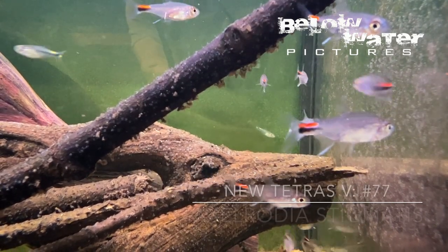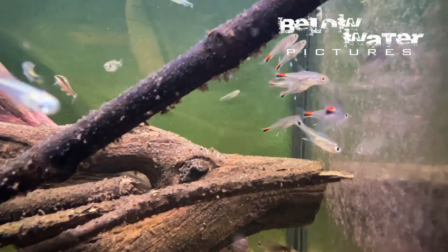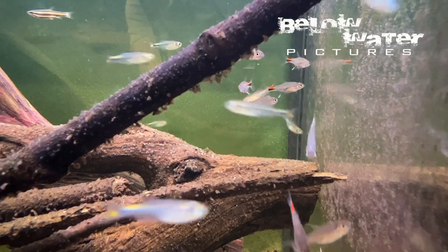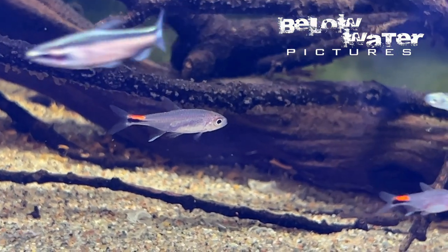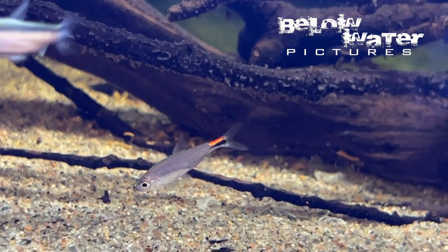Axelrodia stigmatis is exported from the Rio Negro in Brazil, but never in large numbers. While the Axelrodia from Colombia are common in the hobby and easy to find, this species, which is a little bit larger, is really rare in the hobby. Unlike the Colombian Axelrodia, they are quite territorial and frequently bite each other, and they do not seem to school the way the Colombian ones do.